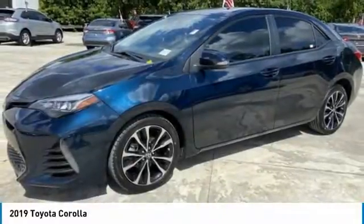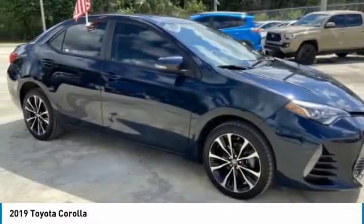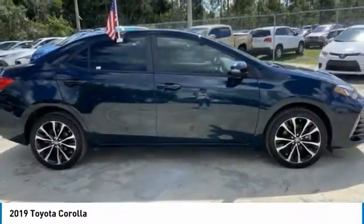You are going to love the 2019 Corolla. The Corolla is still a great option for those who want dependability, comfort, and value. This vehicle has less than 15,000 miles.